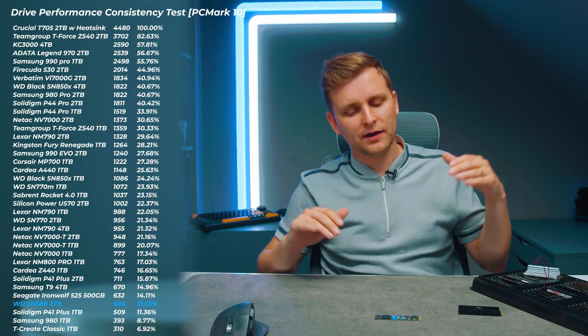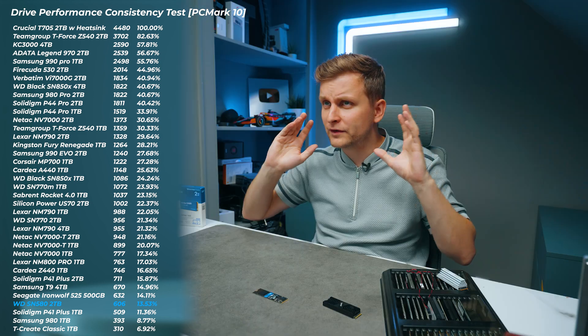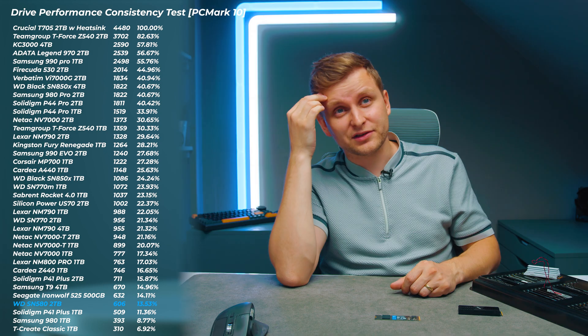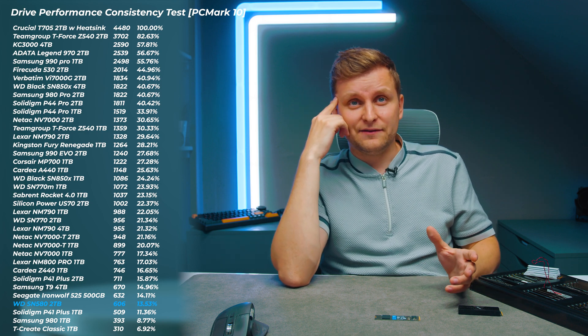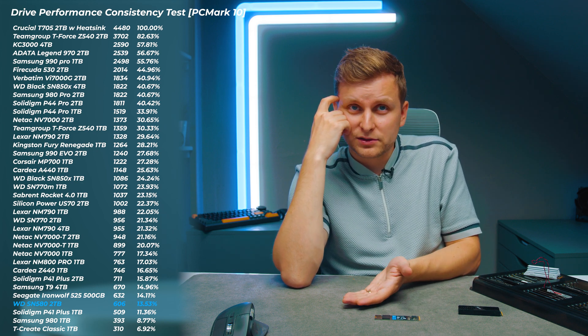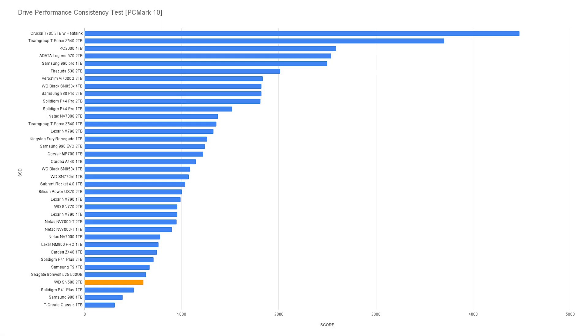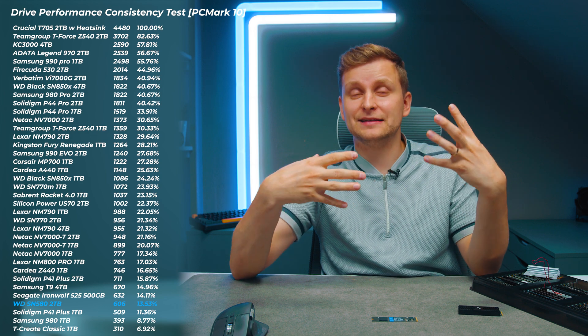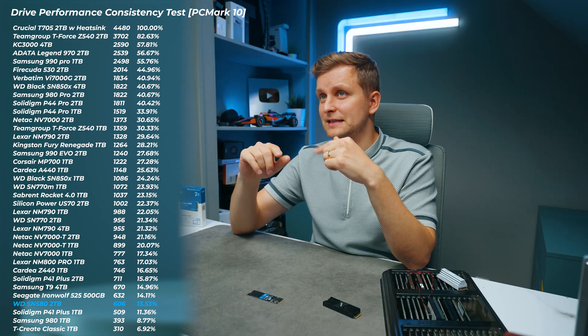The drive consistency test involves hammering the drive heavily for 20 hours straight, writing over 20 terabytes of data and filling the drive multiple times. Here, this drive does not perform very well — it's one of the lower-end results we've tested. The Solidigm P41 Plus 2TB actually performs a couple of percent better. If you need very heavy SSD use, this controller with host memory buffer and 2TB capacity doesn't work so well. For good consistency, you'd want a DRAM-cache drive.